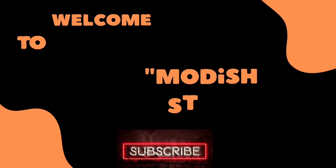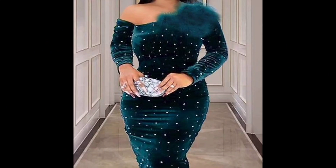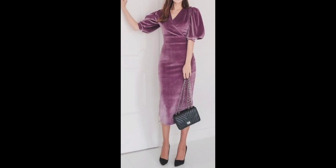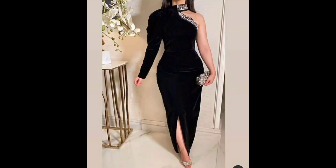Hello my lovely viewers, welcome back to my channel Modish Style. First of all, thanks to all of you for visiting my channel. I hope you will be fine. I humbly request all of you — if you are new here, please subscribe to my channel, like and share my videos, because I really need your love and support.